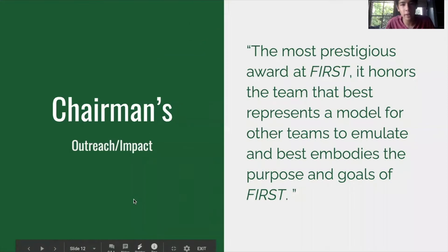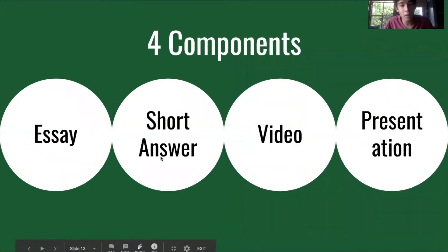The next award is Chairman's, which celebrates a team that is the ideal FIRST team for others to emulate. It focuses on a team's impact and how well it interacts with its community. There are four main components: the essay, short answer, video, and presentation. If you're interested in video editing or film composition, the video is a great way to get involved. The presentation focuses on public speaking and dressing up in costumes to present to judges — another great way for people to get involved.